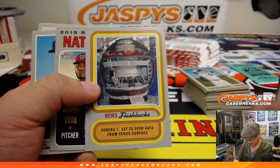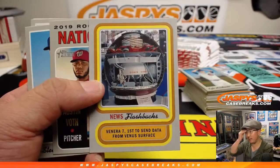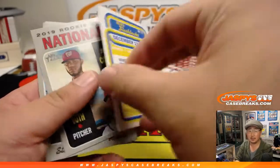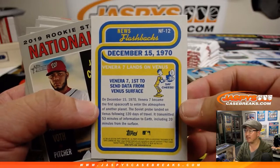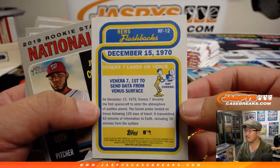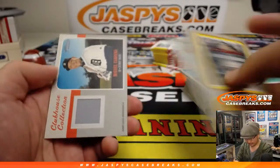I love these cards right here. The Venera — remember the Venera 7? First to send data from the Venus surface. That was crazy. Lands on Venus, ladies and gentlemen. Hot.